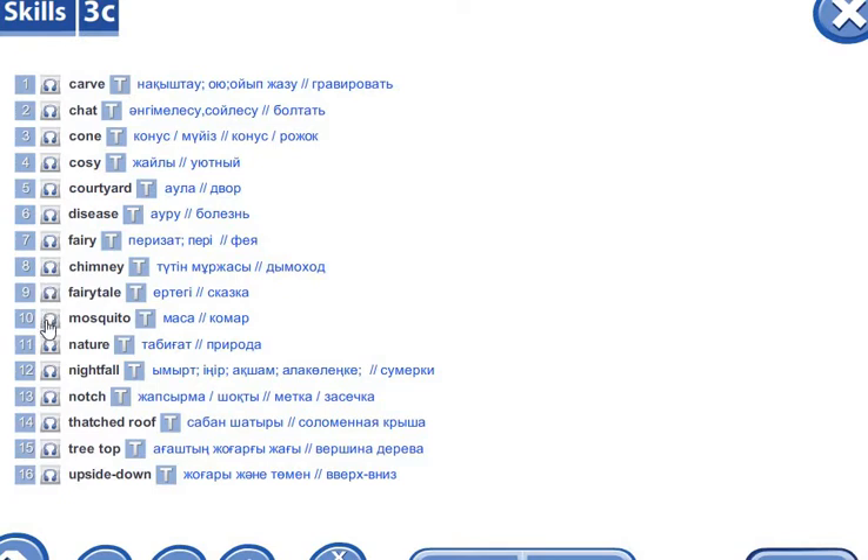Mosquito — Camar. Nature. Nightfall. Nod. Notch — Shook — Zasetchka. Thatched roof — Saban. Treetop — the top part of a tree, вершина дерева. Upside down — вверх-вниз.